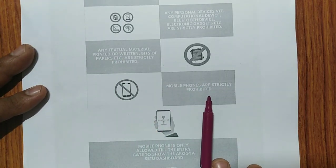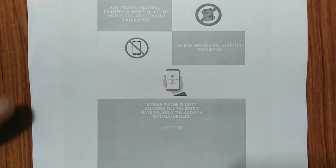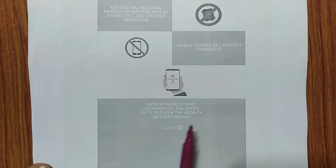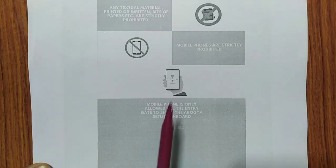Any textual material — printed or written bits of paper — is not allowed. Rough paper will only be provided by the center. Mobile phones are strictly prohibited inside the exam hall. However, a very important point: mobile phones are allowed only up to the entry gate, because you need to show the Aarogya Setu dashboard at the entry. So keep your mobile phone ready only until that point.